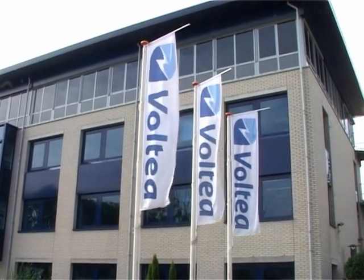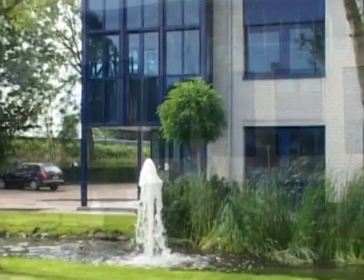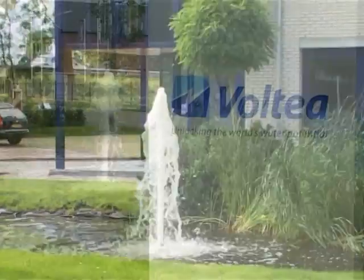Voltea's technology, which is called capacitive deionization, is unique in the sense that it uses very little chemicals and also produces very little waste water. When we started Voltea in 2006, the technology was at a prototype stage. It was functional in the lab but it was not yet suitable for commercial application.